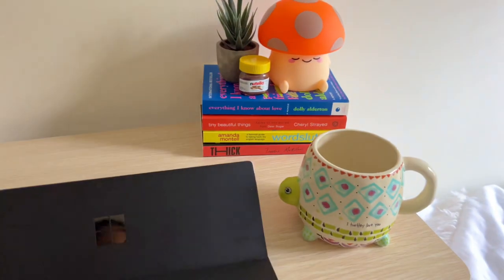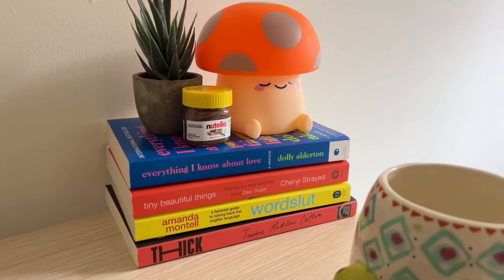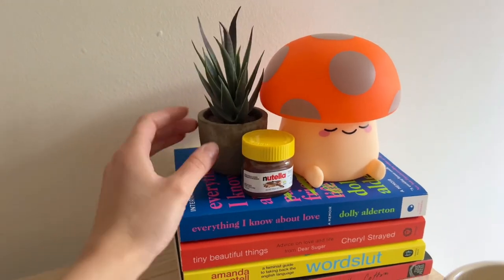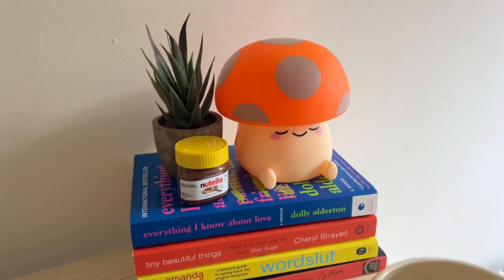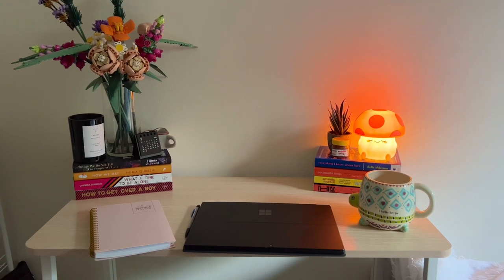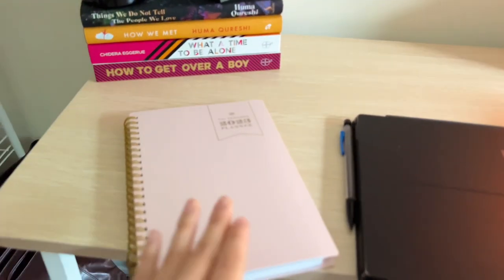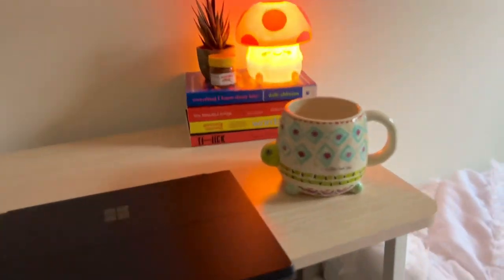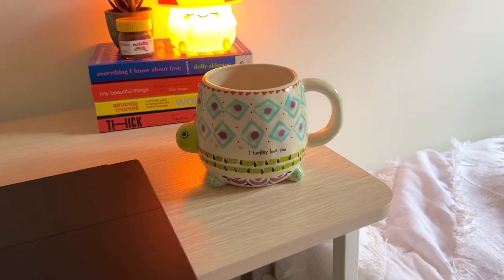On this side of my desk I have some books that I really enjoyed — I think I rated all of these books 5 stars. I have a fake succulent, a tiny Nutella, and my mushroom lamp. This is my whole little desk setup, and this is my planner — I love it, it's pink, and it's my 2023 planner from Target. I also have this mug that my sister gave me — I just finished drinking tea out of it, and it says 'I totally love you.'